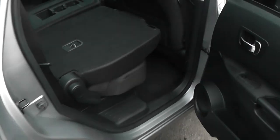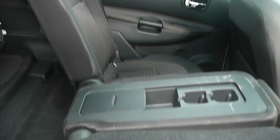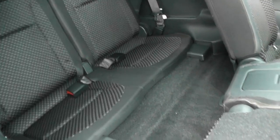Coming round to take a look into the rear of the cabin, the second row features a 40-20-40 split and will fold down flat as well to give you easy entry into those rear seats.